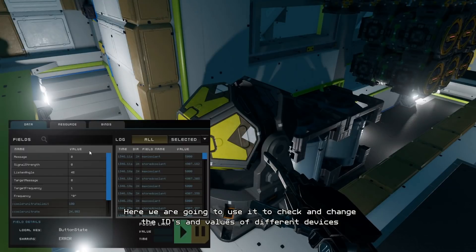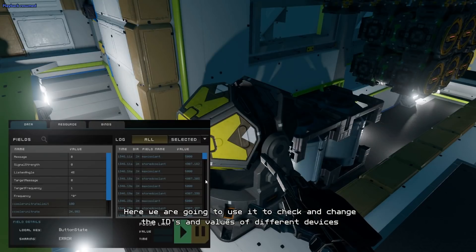This one is a message — I believe this is like a signal device. You've got message, signal strength, listen angle, target message, target frequency, and a frequency number. I'm not sure how high the frequency number goes, but you can imagine it goes tens of thousands or maybe even more. As long as somebody else isn't using your frequency number, you can keep it more private — you could probably even put decimals in your frequency.